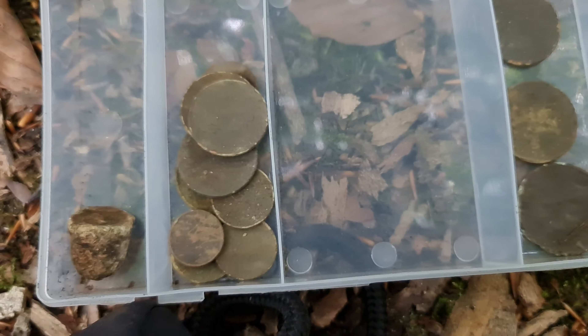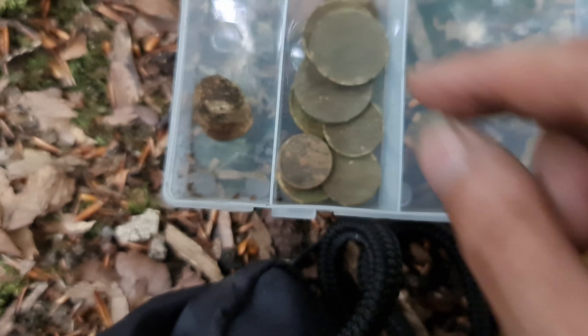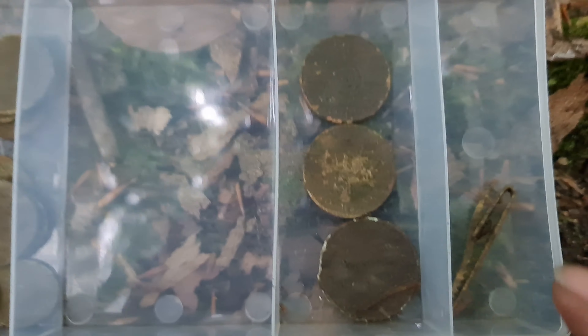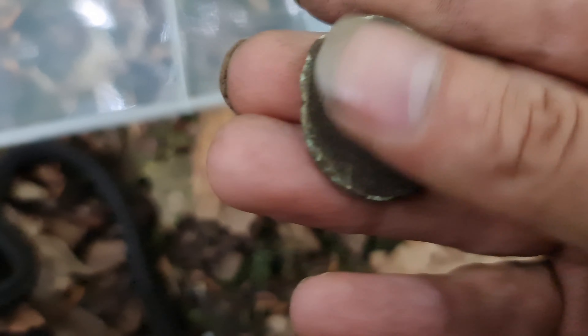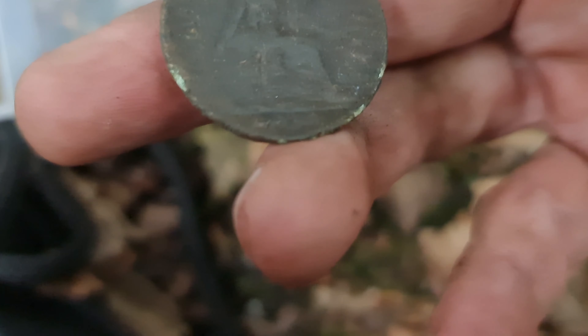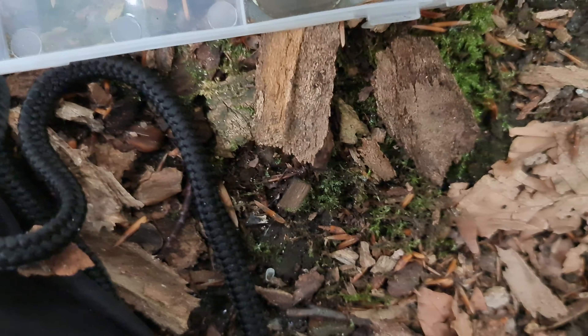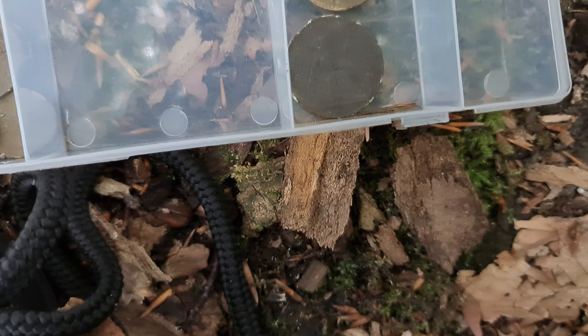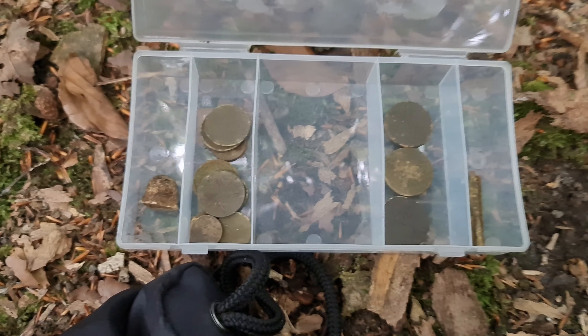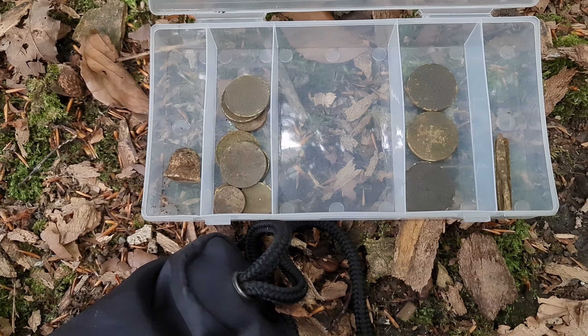Right, that's me done. In this tub here we've got that mystery item which I really don't know what it is. You've got your modern coins - two pees, one pees, five pees. And here we've got the two shillings. And we've got this Britannia. We've got this typin there. Not a bad day out for a couple of hours. Time for me to go home, get me lunch. I'll see you on the next adventure.